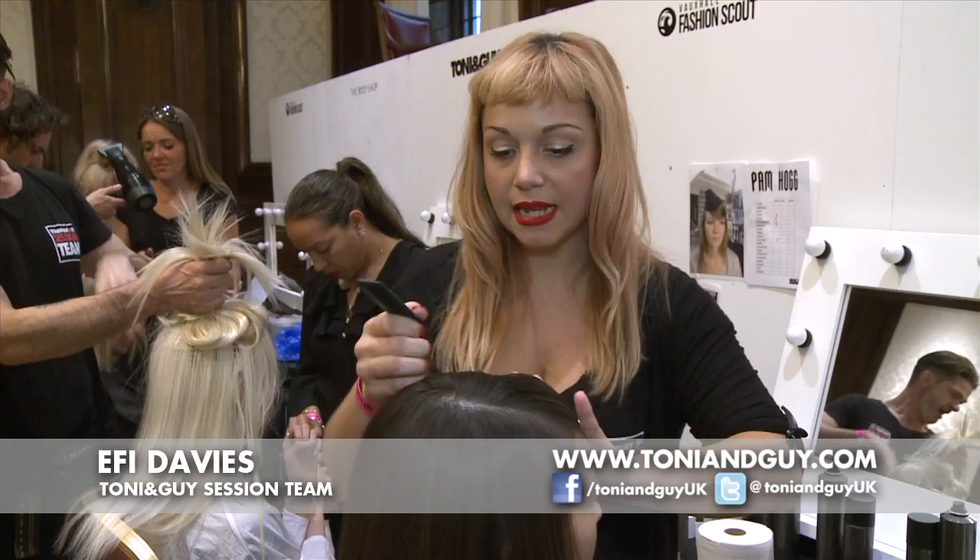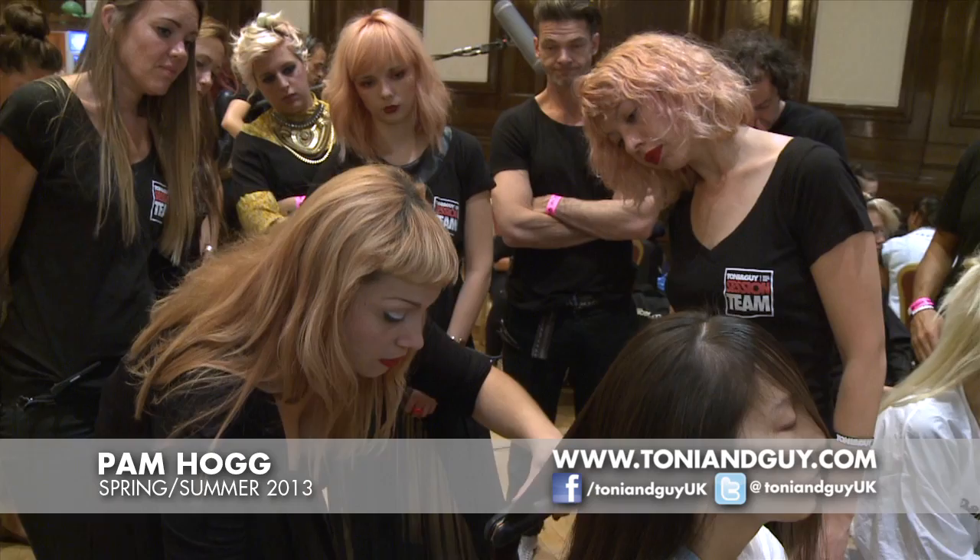I'm Effie Davies and we're backstage at Vauxhall Fashion Scout preparing for the Pan Pop show. It's about pioneers because when we suck this world dry, where are we going to go? New ventures.